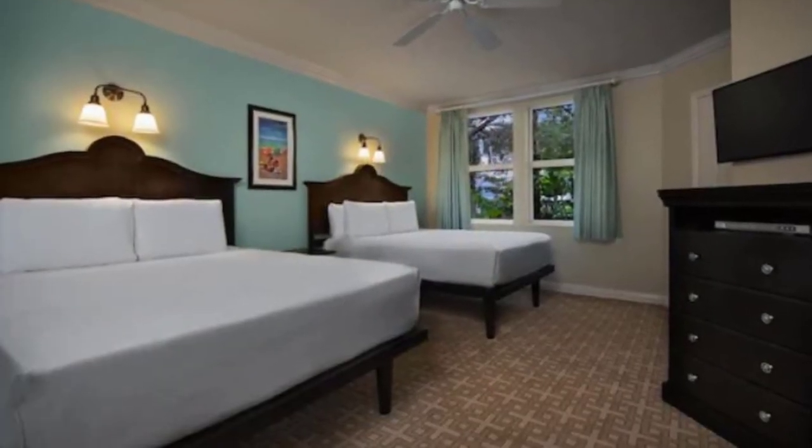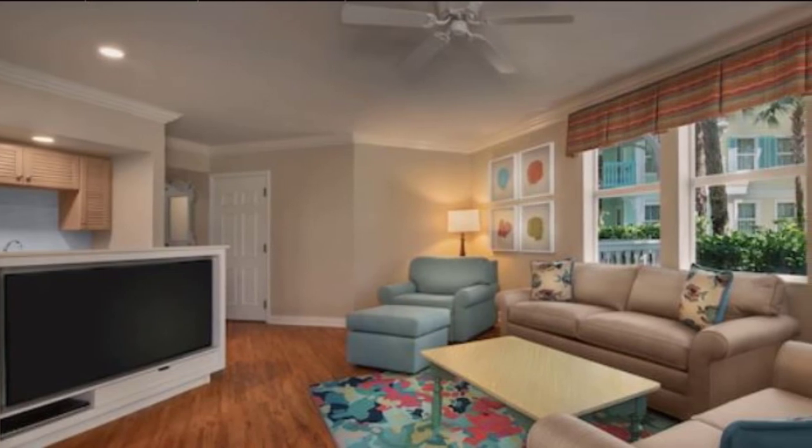Very much like Saratoga Springs, Old Key West is one of the DVC resorts that has the internal bus system, which unfortunately makes it feel like a moderate — even though the rooms are not moderate at all. If you have a car this probably won't bother you, but if you fly in, this might be a major factor. The pros for Old Key West are huge, huge rooms and excellent value — you get a lot for your points. The cons are that internal bus system, and it is a large, really spread-out resort, so it could be a long walk to the main building for food and services. You don't have any premium access or views of the theme parks.